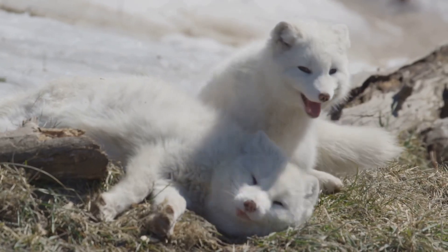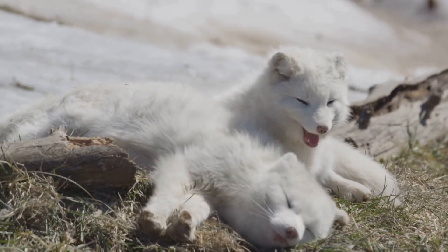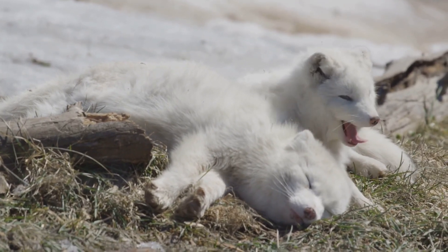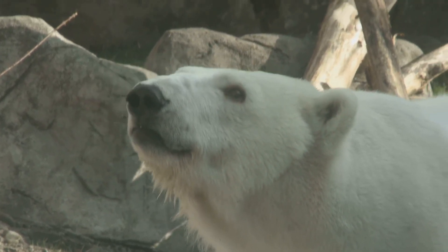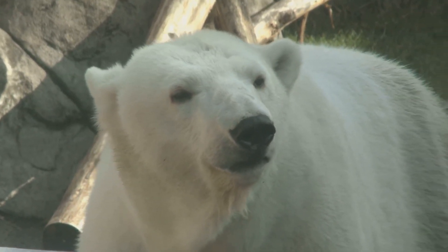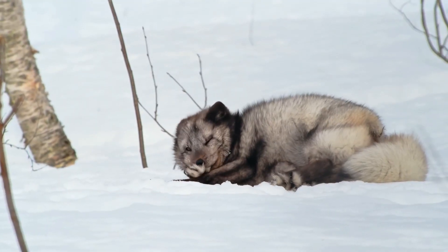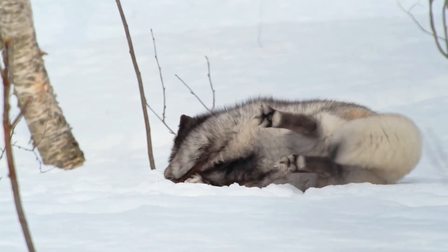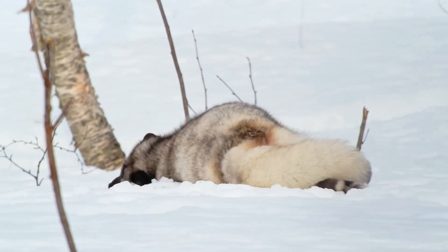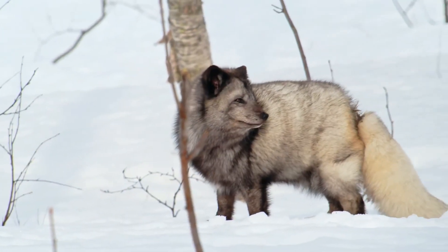They also eat birds, fish, and even berries when they can find them. During the summer months, when the snow melts and the tundra blooms, berries become an important part of their diet. In the toughest times, they'll even scavenge for leftovers from polar bears — talk about a brave fox! These resourceful animals will follow polar bears, hoping to find scraps of meat left behind after a bear's meal. This scavenging behavior is crucial for their survival, especially during the harshest months when food is scarce. The Arctic Fox's ability to adapt its diet to the changing seasons is a testament to its resilience and ingenuity.